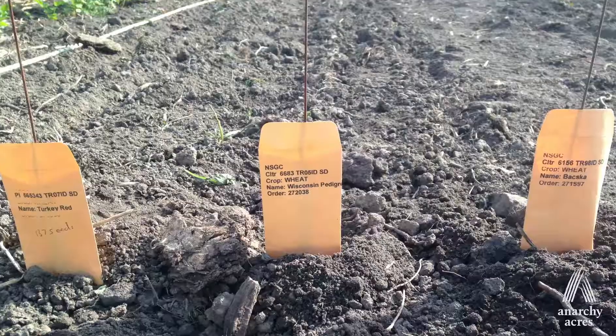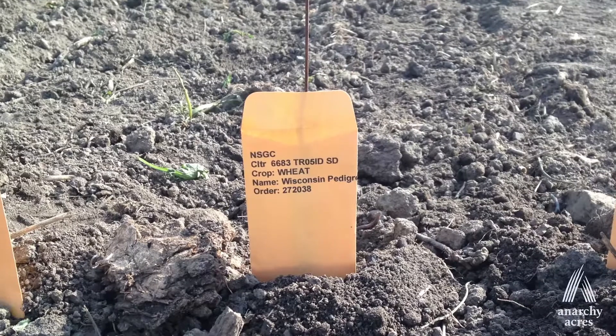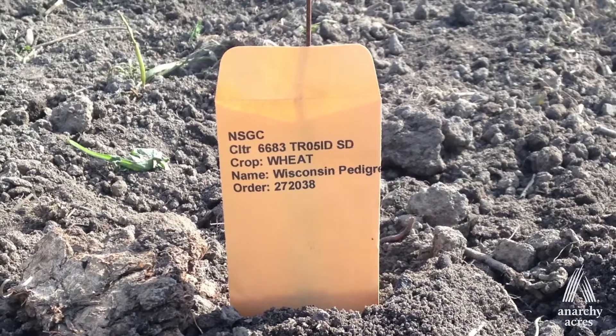The University of Wisconsin did select for the Wisconsin climate for about ten years, and in 1917 they released it as Wisconsin Pedigree No. 2. I learned about it around 2014, and I went looking for seed, and I was able to get five grams of it from the USDA Small Grains Seed Archive — about a hundred seeds — and I planted that with the help of the donkeys in 2015.